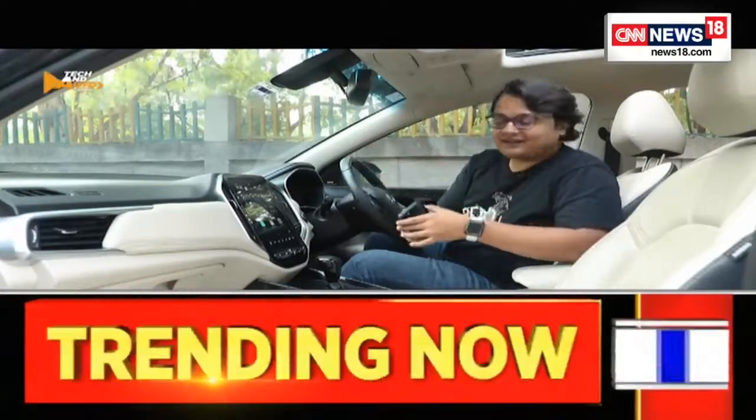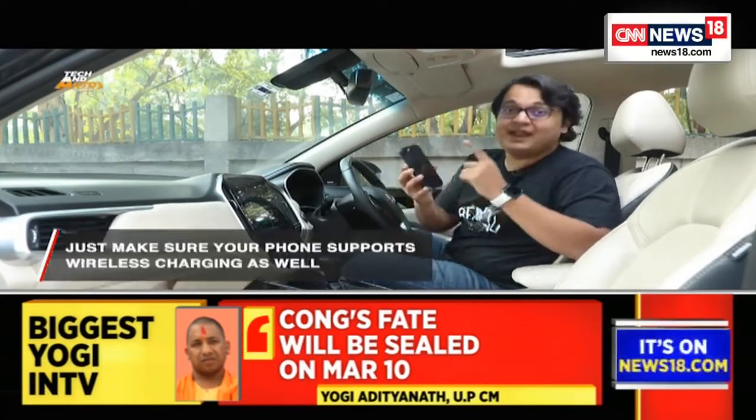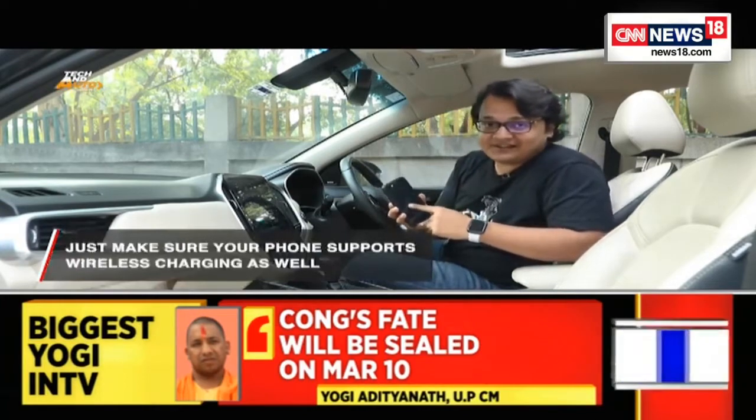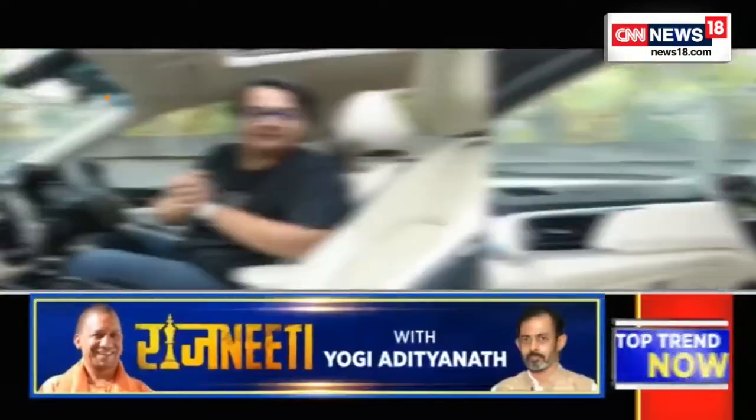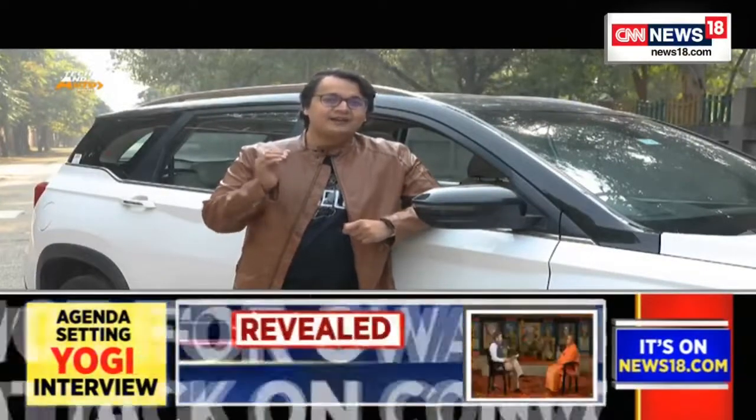Modern cars also come with a wireless charger — a designated area where you place your phone to charge it, provided your phone supports wireless charging. Additionally, modern cars come with built-in air purifiers, which is extremely helpful if you live in a city like Delhi. So there you have it — these are the features you'll come across when buying a new car today, and now you know what they mean, hopefully helping you make a better-informed choice.